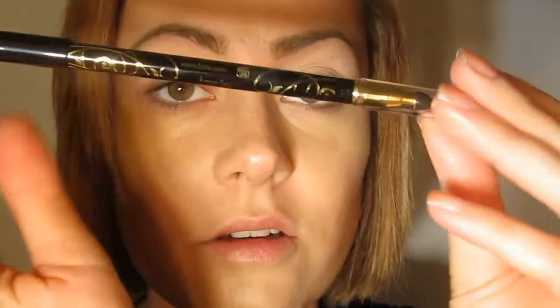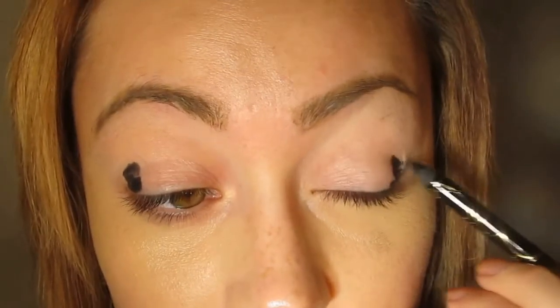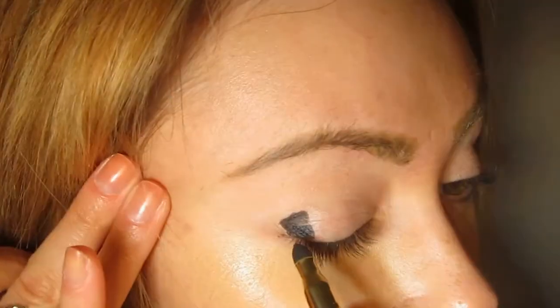I'm going to take the Tarte Skinny Smolder Eyes Pencil in the color Onyx and just fill out the outer corner of the eye. These are very creamy so you don't need a lot, and I'm just going to blend it in.